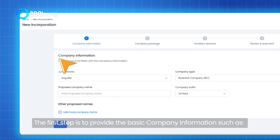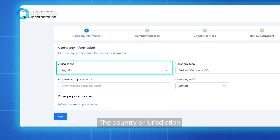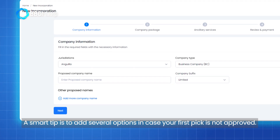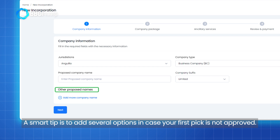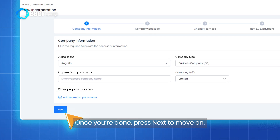The first step is to provide the basic company information such as the country or jurisdiction, your company type, and most importantly, the company name. A small tip is to add several options in case your first pick is not approved. Once you're done, press Next to move on.